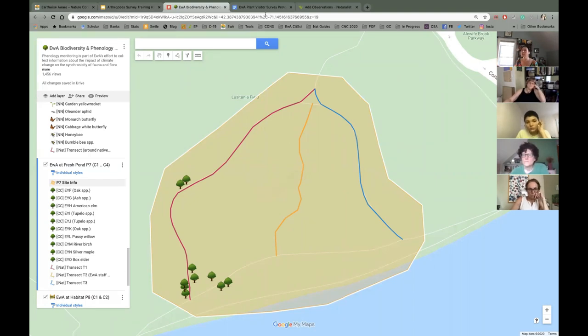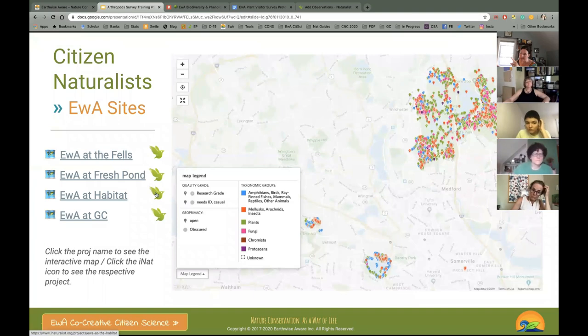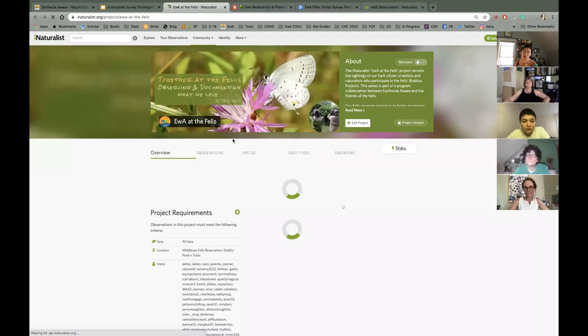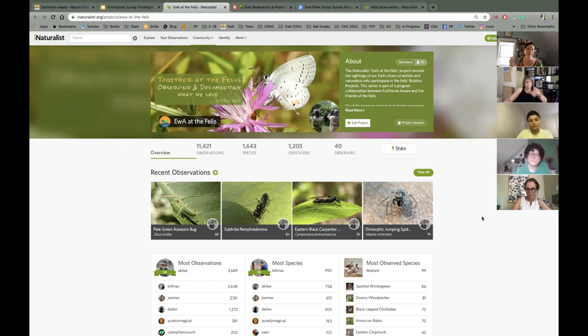We'll go over the transect in the field. The iNaturalist projects are visible here. We record not just insects but many other things. These were some of my recordings from this morning at Long Pond — I was counting and doing phenology. I didn't even touch my macro camera except my long lens for a red-tailed hawk. There was a commotion with nuthatches and grackles, and a red hawk landed on a log.